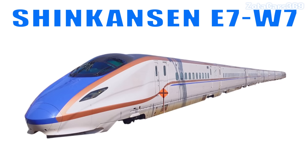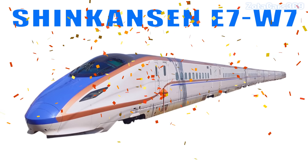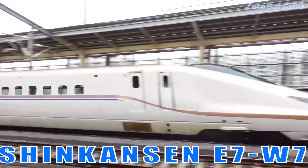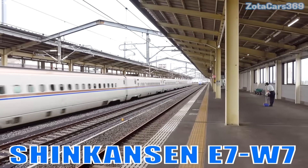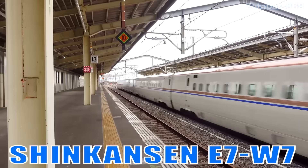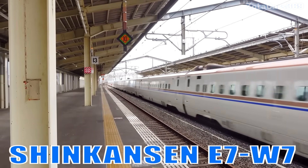Shinkansen E7/W7. This is a comfortable and elegant high-speed train designed for the Hokuriku region, offering a smooth and quiet travel experience.